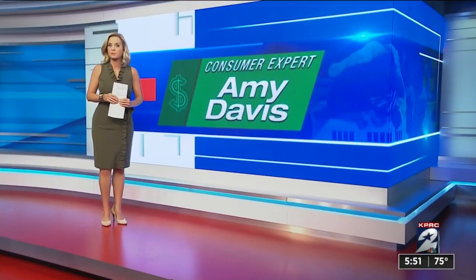As kids head back to school online across our area, thousands of them still don't have the computers and equipment they need for virtual learning. Some of you want to help, others need help. Consumer expert Amy Davis is here to let you know where you can go for both.